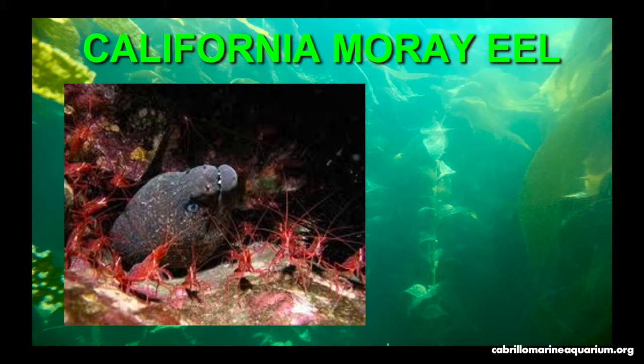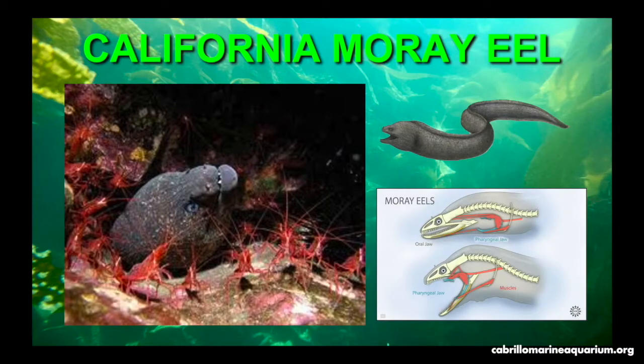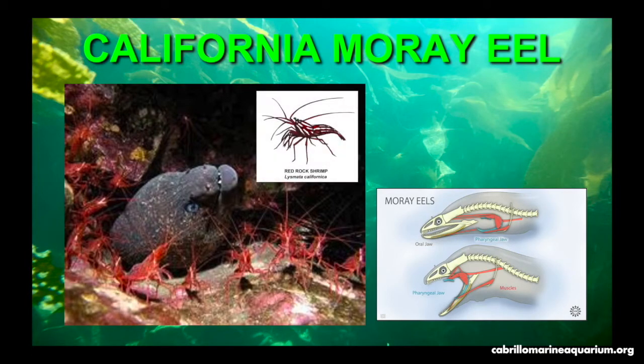The California moray eel has a leptocephalus larva and the pectoral fins are absent, making it a true eel. Their snake-like body shape and scaleless skin allows them to move freely between rocks without injury. They have a pharyngeal jaw — a second jaw in their throat — to help pull prey in closer. Red rock shrimp and moray eels share a symbiotic relationship: the shrimp remove parasites and dead skin from the eel, and in exchange the eel protects the shrimp from potential predators.